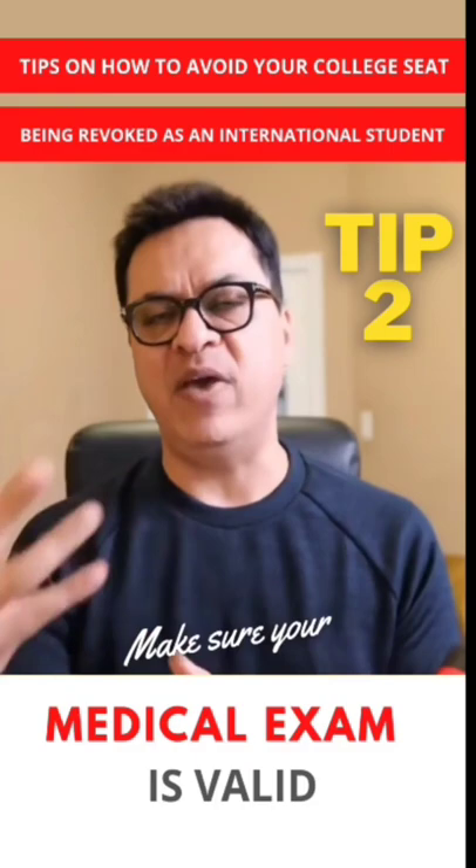Therefore, please be aware of when your medicals are expiring. If your medicals are expiring, please take your medicals again and make sure IRCC updates them.